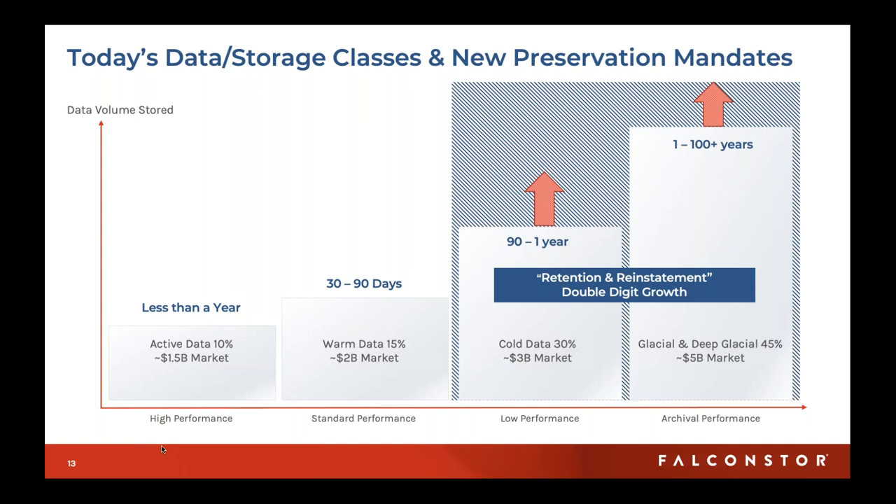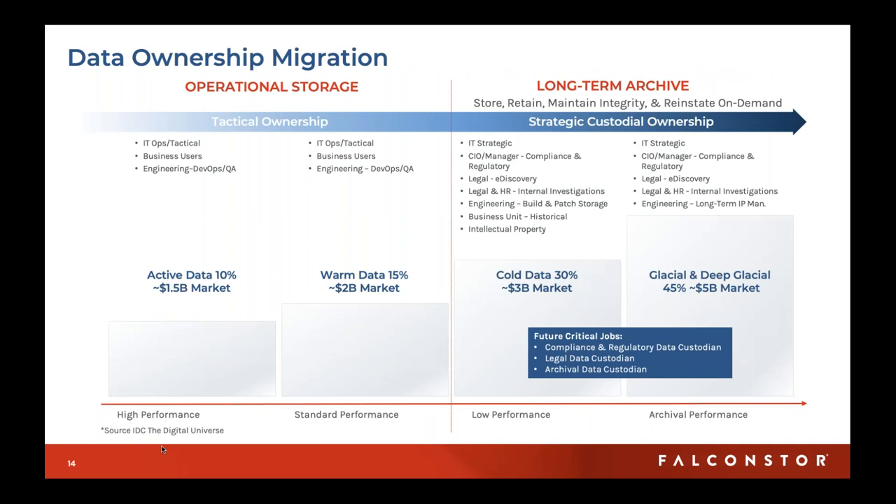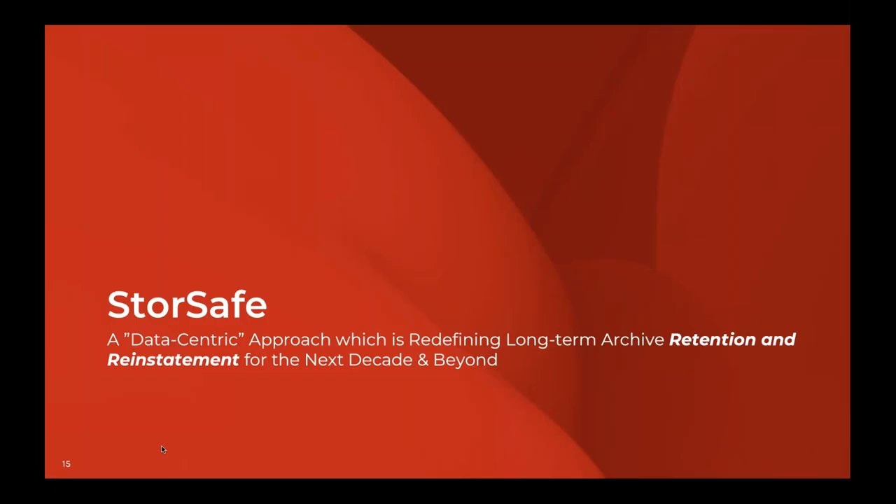Not only has the amount of data exploded, but those within your organization who care about this data now extend far beyond those worried about disaster recovery or legal discovery. They extend well into the enterprise and into various roles that could really take advantage of the data — if it weren't locked in an archive and difficult to retrieve. With that, I'm going to turn it over to David to go into some of the technical details about StoreSafe.